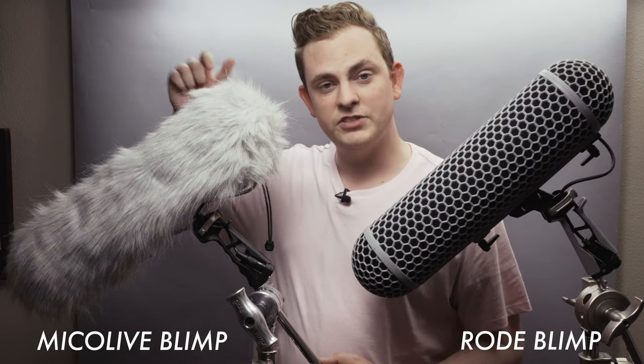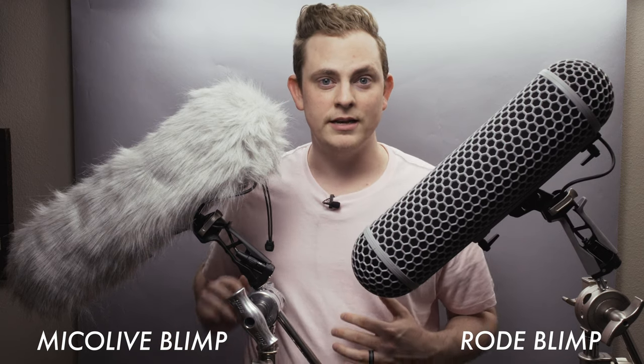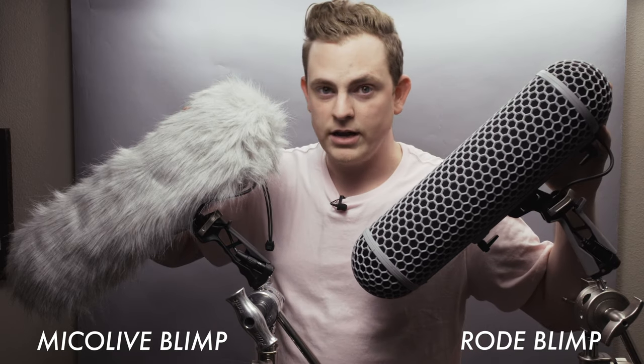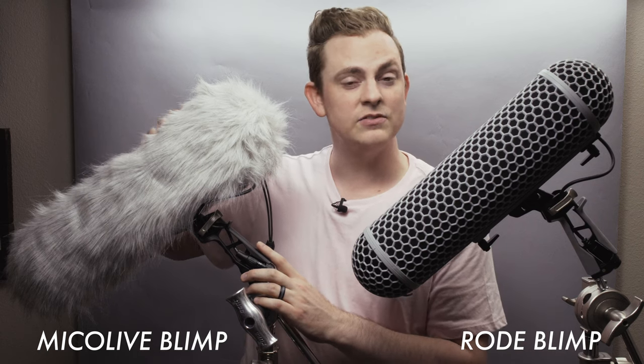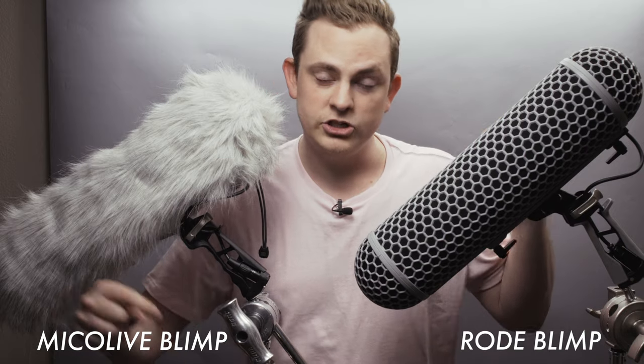Thank you to the guys at DF Digital Photo for sending this out to me for a review — they did not pay me to say any of this, hashtag not sponsored. So in my honest opinion, if I were to go out and need to buy another blimp, would I get the Rode or the Myco Live? Honestly, the Myco Live hands down, 100% of the time. I do not think that the Rode blimp is worth more than twice the price, and it doesn't even come with the dead cat. This is an absolute win — it's going to do the exact same thing, it sounds fantastic outside in the wind, and does just as good a job as the Rode. Go out and get one of these if you need one — check out the links in the description below.